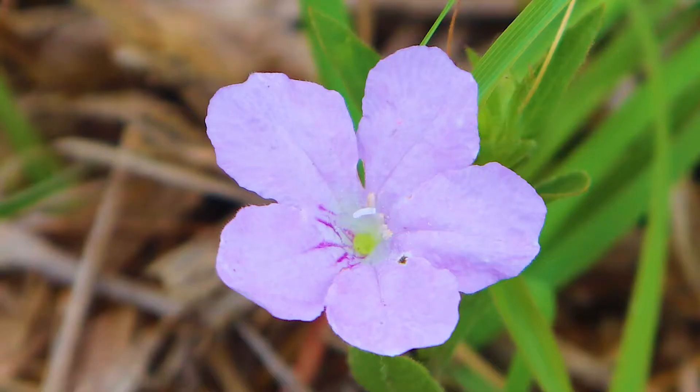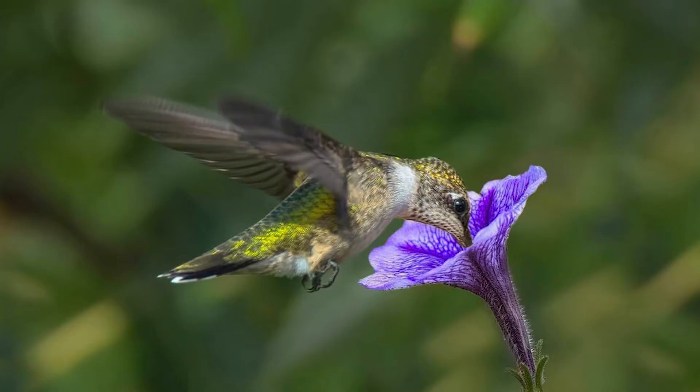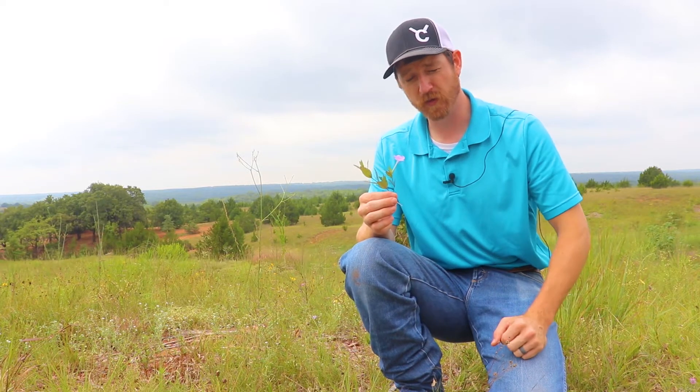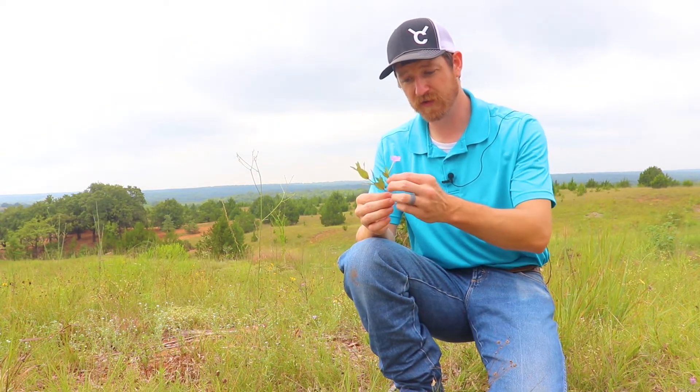It's a very important nectar source for a variety of insects and even hummingbirds in some cases. It has this really long tubular flower type growth that hummingbirds will hover and drink the very sweet nectar out of the base of this flower.